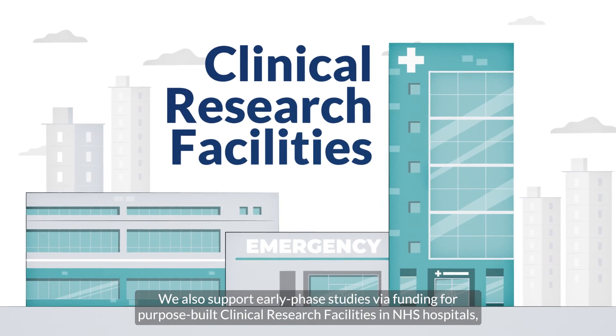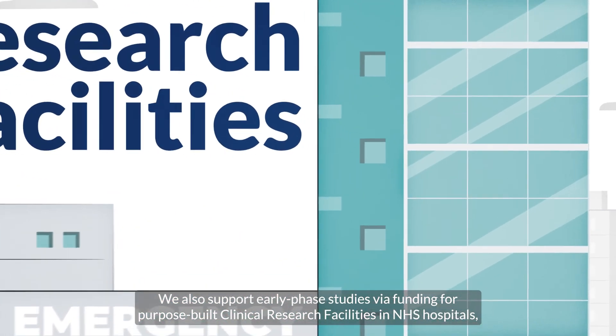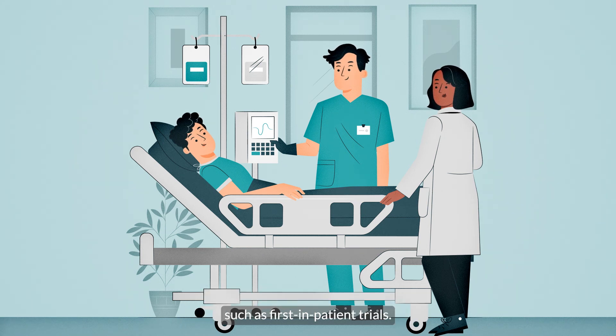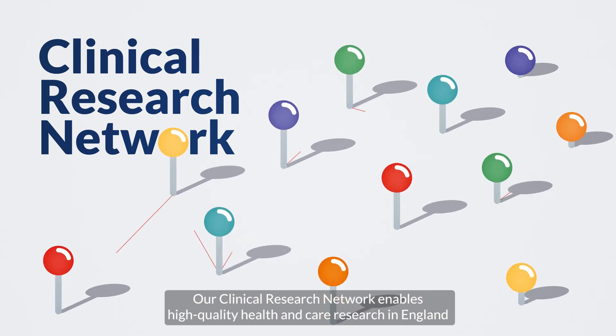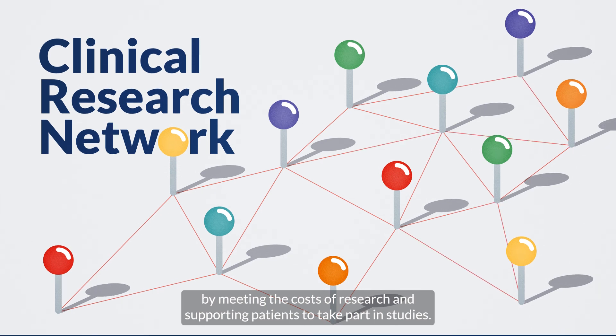We also support early phase studies via funding for purpose-built clinical research facilities in NHS hospitals, providing technologies and expertise for complex experimental medicine studies, such as first inpatient trials. Our clinical research network enables high-quality health and care research in England by meeting the costs of research and supporting patients to take part in studies.